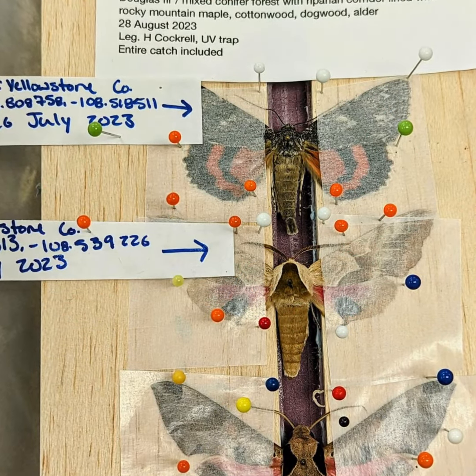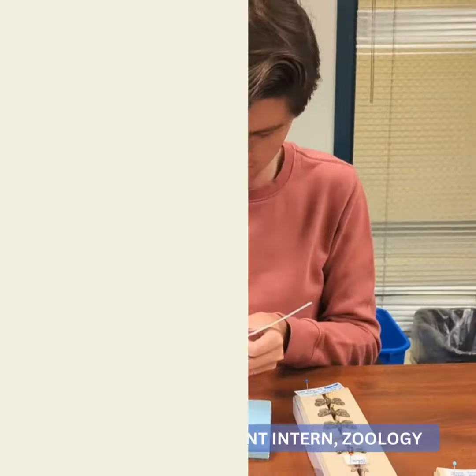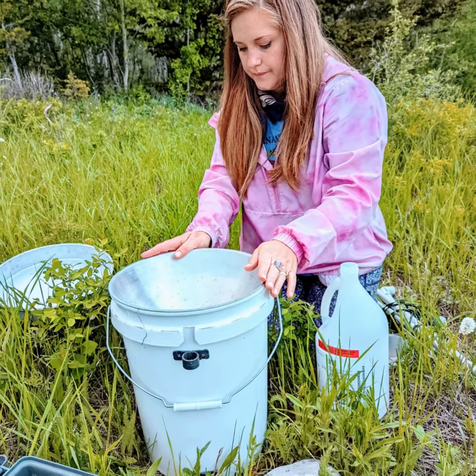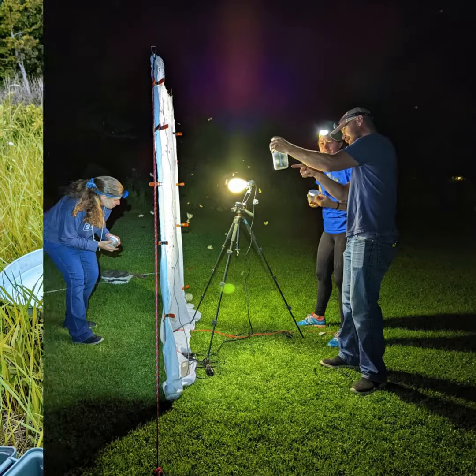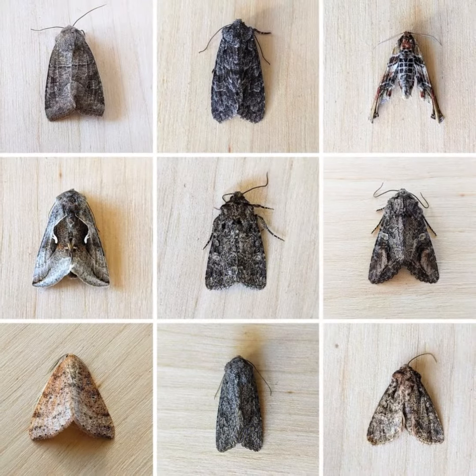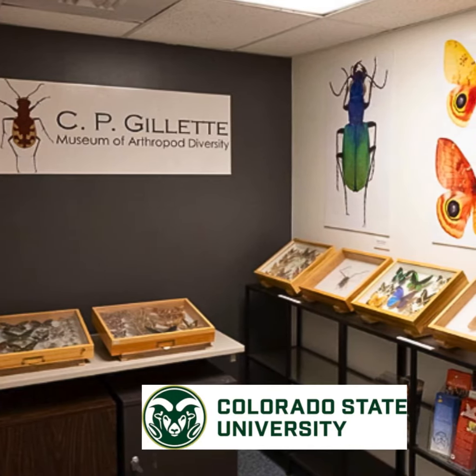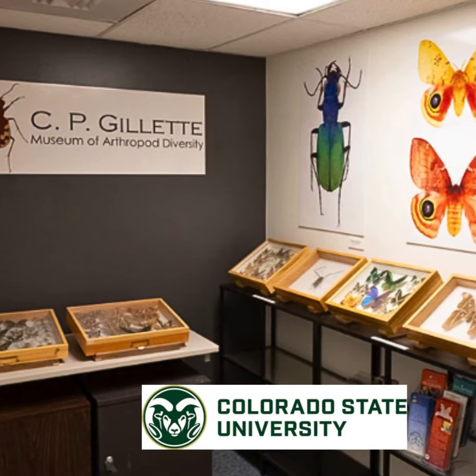Retaining and databasing vouchered specimens is an absolute must when building a baseline of diversity, but it also requires a ton of time and manpower. Our field biologists and citizen science teams in Montana generate many thousands of invaluable specimens during a season, all of which are sent down to our partnering institution, the C.P. Gillette Museum of Arthropod Diversity at CSU in Fort Collins.